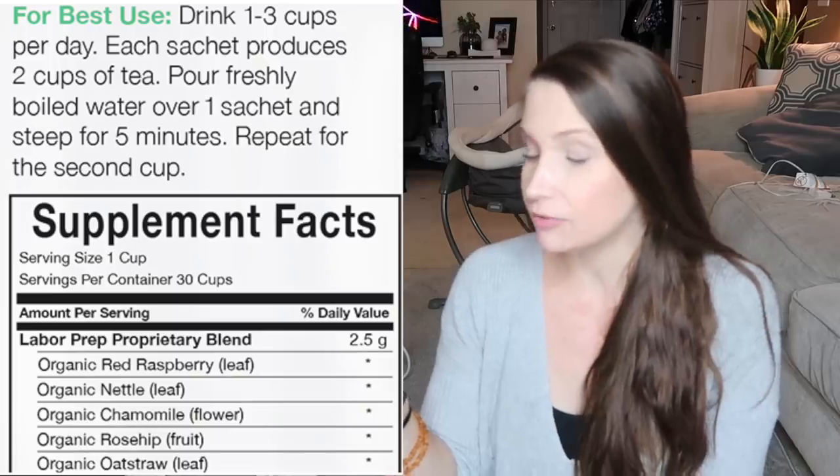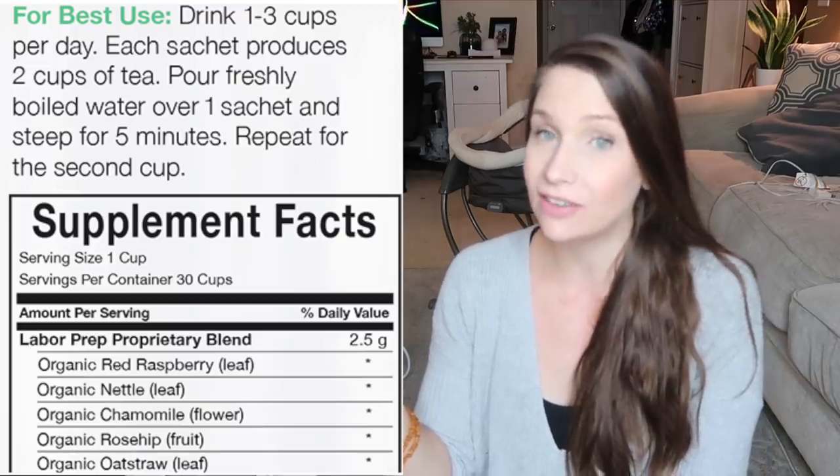I think this is a sweet floral flavor — they also have a non-sweetened one. If you're in your third trimester and wondering why this tea is helpful: it's supposed to tone your uterus so that when you're in labor your contractions are more effective — like a workout for your uterus. It has red raspberry leaf, nettles, chamomile, rose hip, oat straw, and stevia. If you want to look it up, it's called NORA tea, which people DIY on their own, or you can just buy this — it's already bagged.